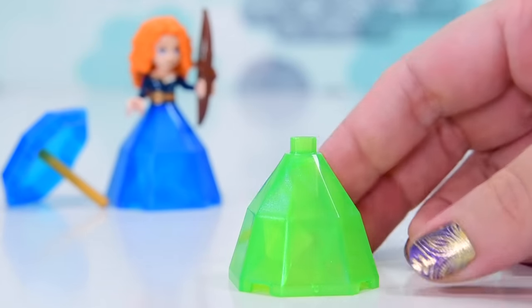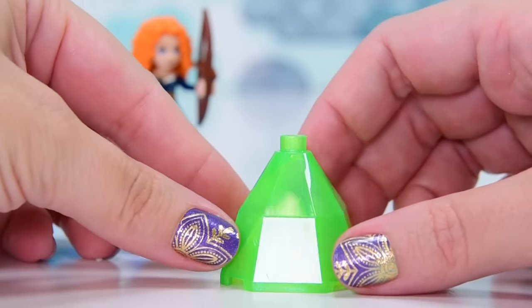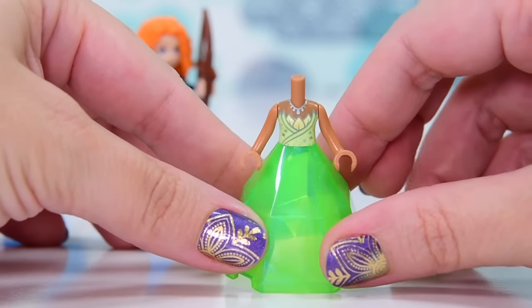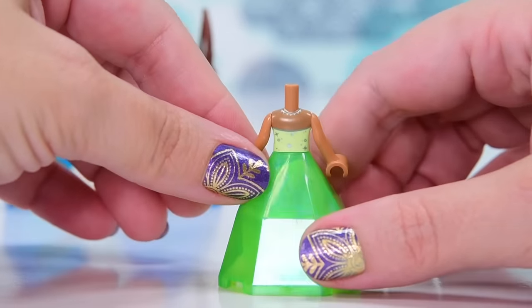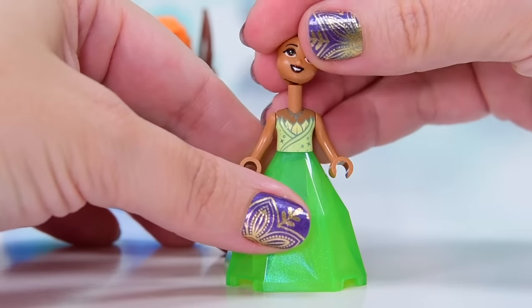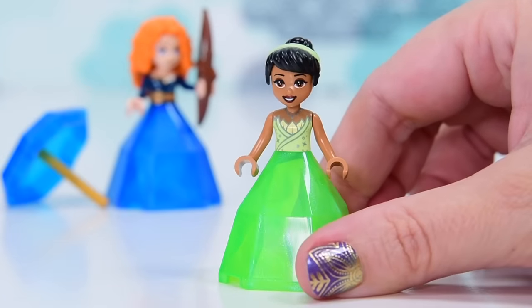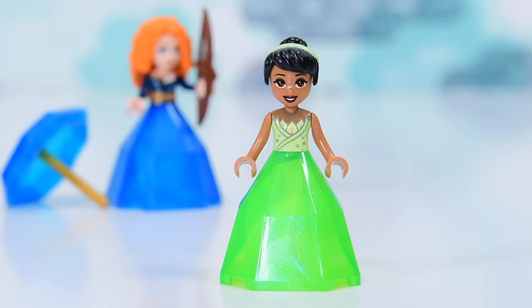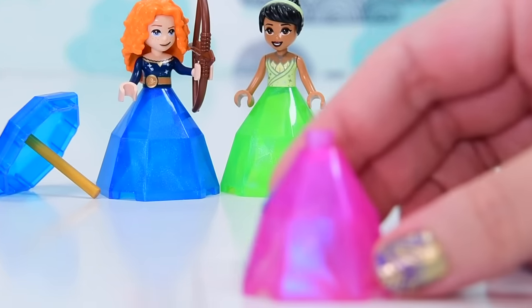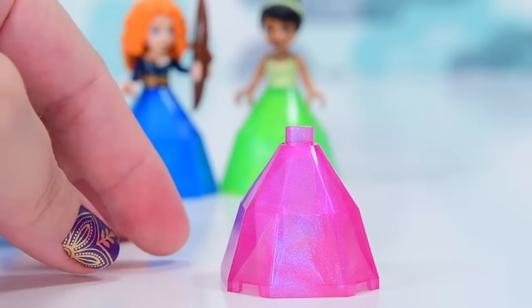Tiana has got a bright green skirt — same deal, the big gem ball gown skirt, which actually works for her. She's had this printed torso before but it's the new style torso; the necklace is a different color and slightly different style to the original Tiana version. Her eye line is heavier and everything just looks great — I really like this version of Tiana.